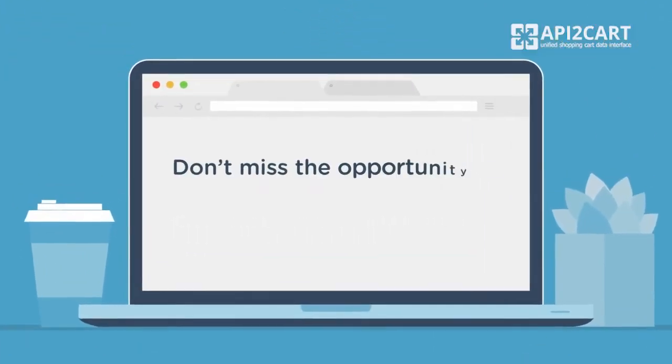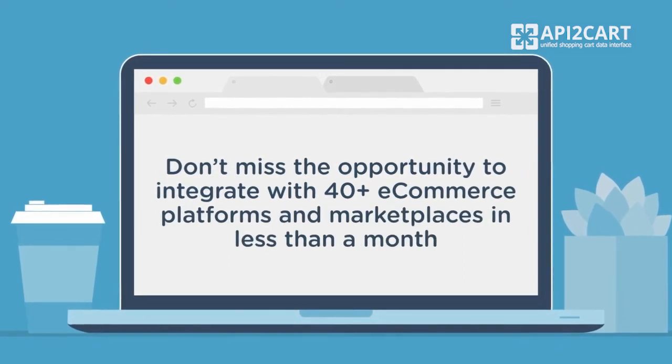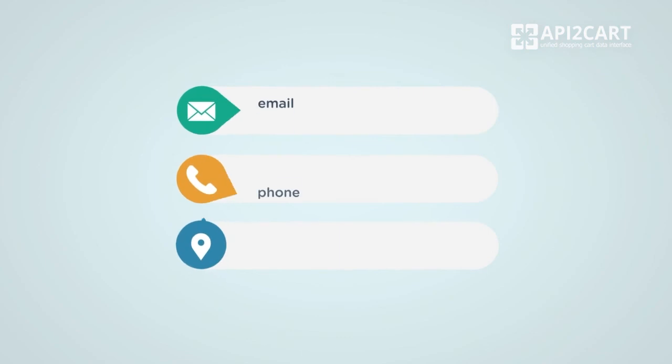Don't miss the opportunity to integrate with 40-plus eCommerce platforms and marketplaces in less than a month. Start your free 30-day trial right now.